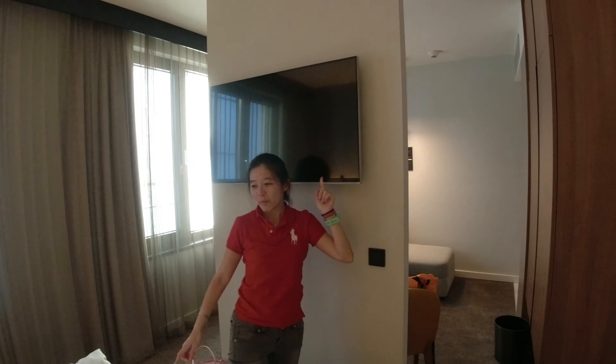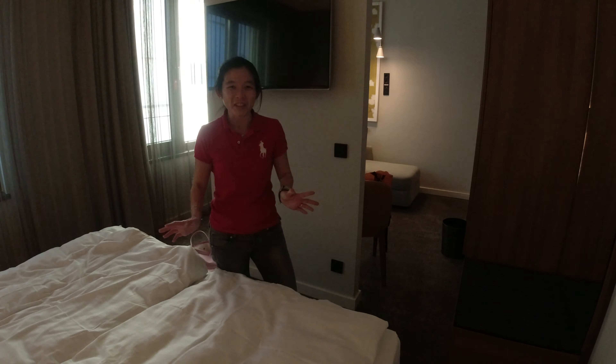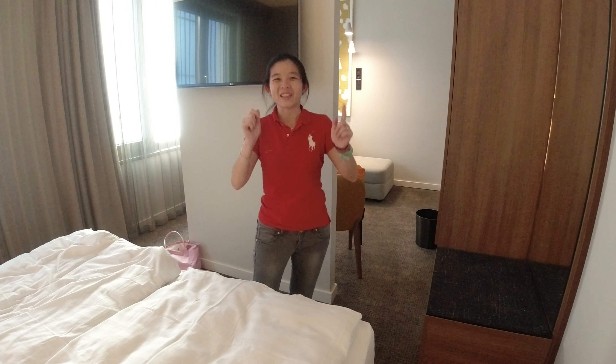So this is our room here at the Adina Apartment, West End. I'll do a hotel tour shortly — we'll check out the gym, and also the lobby because there are a couple of cafes and restaurants and some nice chill-out areas around the hotel as well.